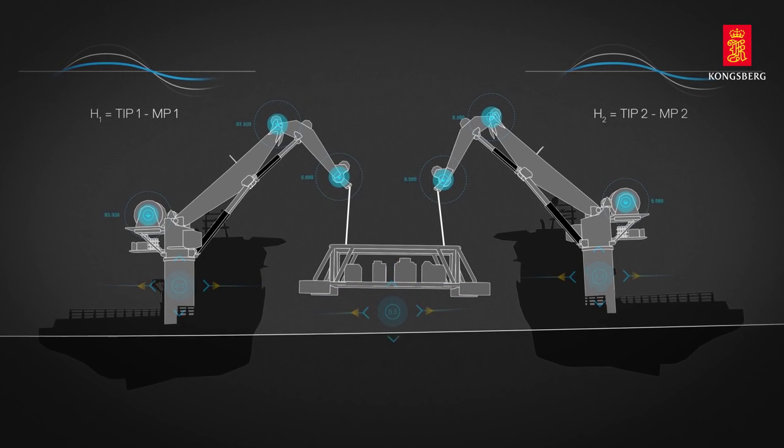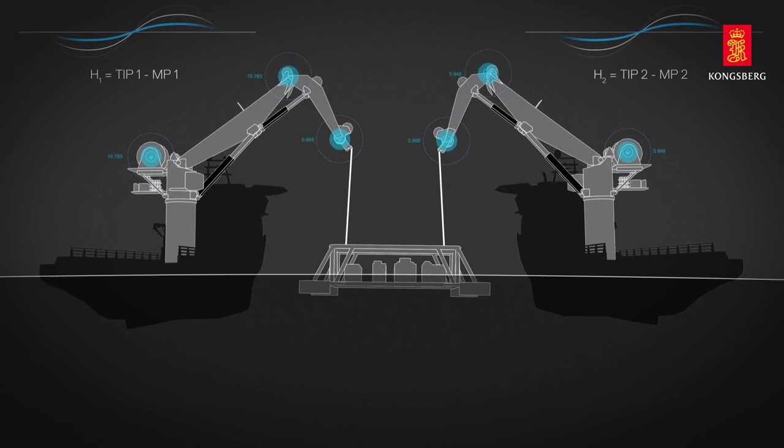And the payload can safely be submerged and lowered to its location on the sea floor.